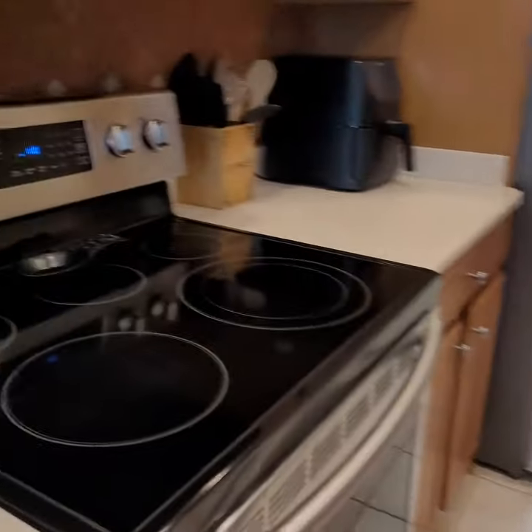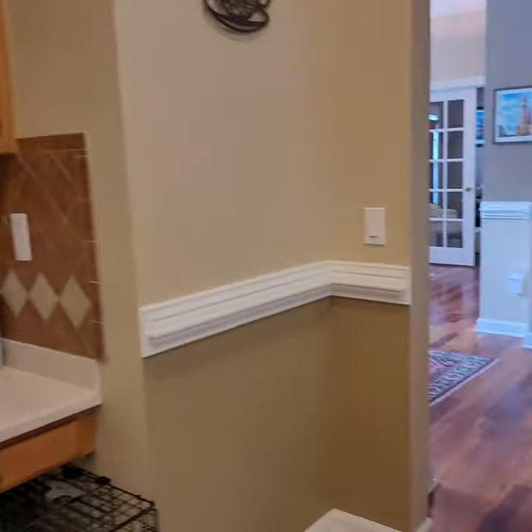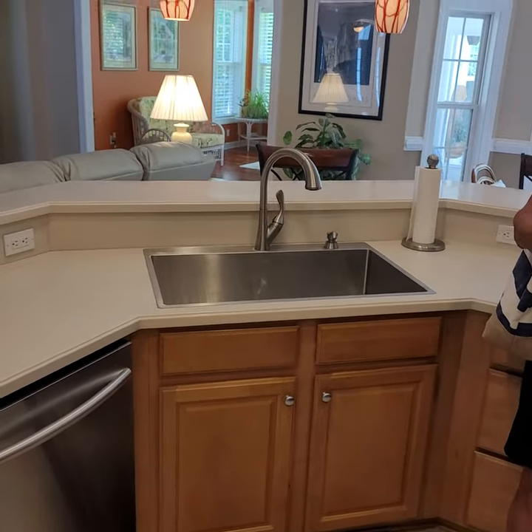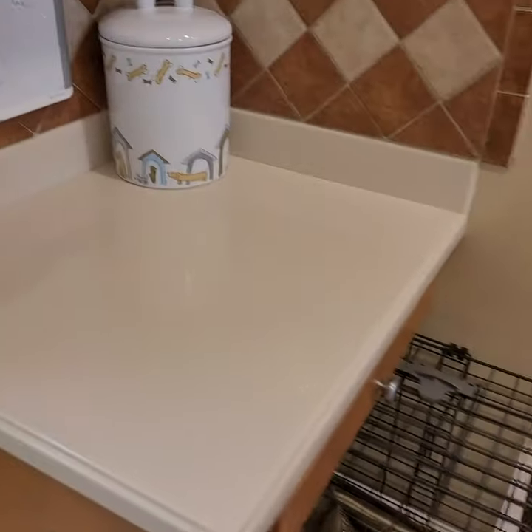Nice appliances — they're all stainless, including the refrigerator. Dishwasher. Big sink. Have a little desk area there.